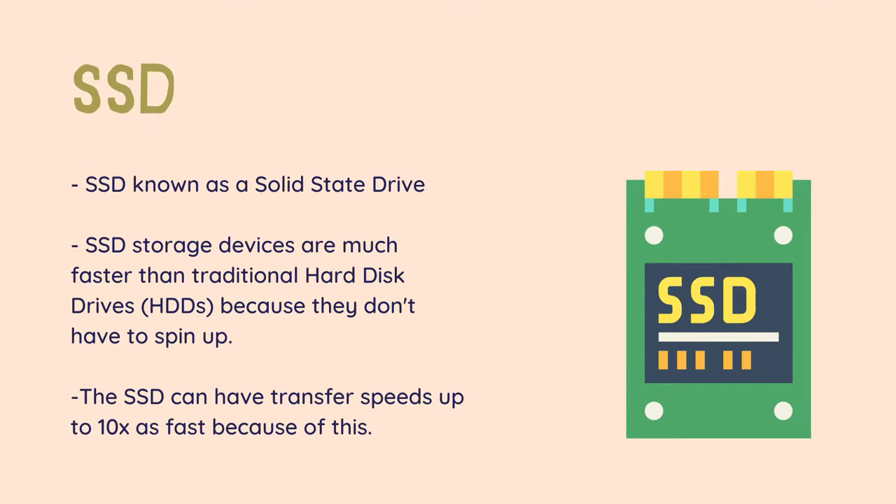SSD — the solid-state drive is a storage device using RAM modules instead of a spinning disk. It is like a hard disk drive, but these storage devices are much faster than traditional hard disk drives because they don't have to spin up. The SSD can have transfer speeds up to 10x as fast because of this. They are quieter and more expensive than HDDs.